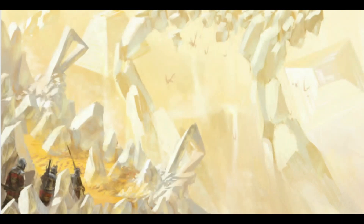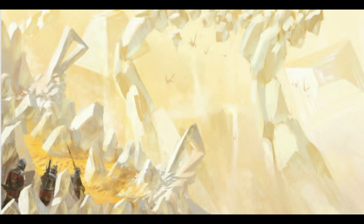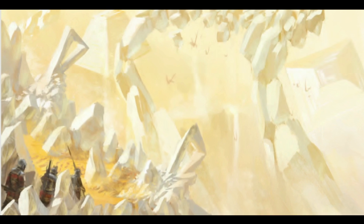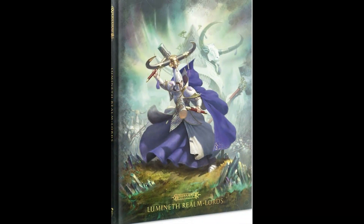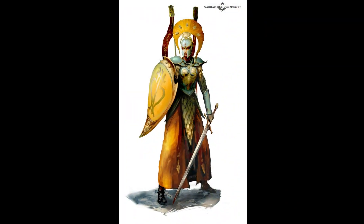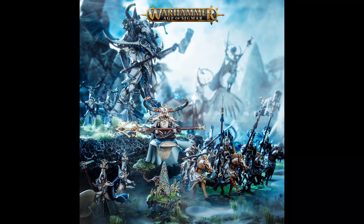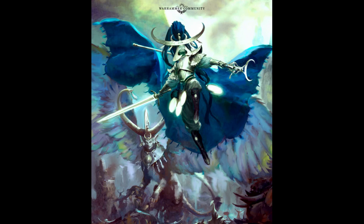This is a video about what to buy when the Lumineth come out. The Lumineth will be released this week on the 5th of September and the 12th of September 2020, and you'll finally be able to pre-order your Lumineth. But what to buy?